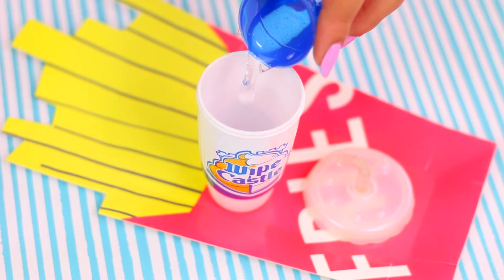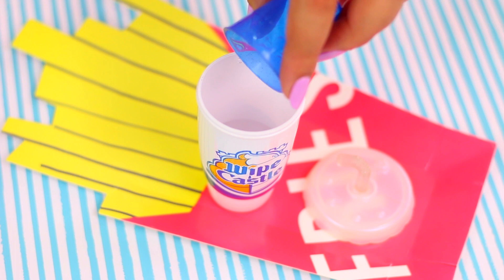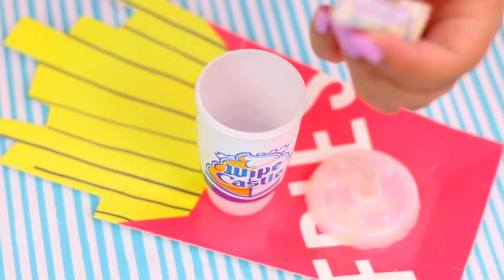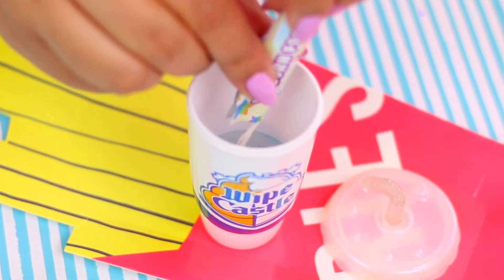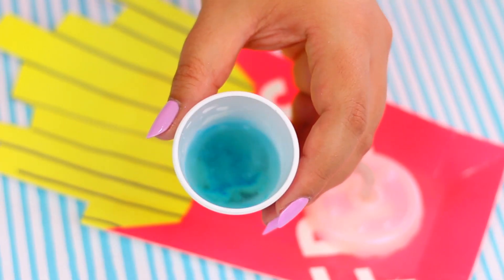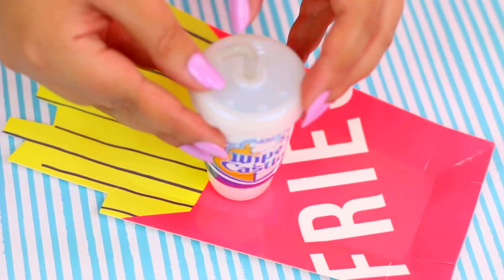Now let's make the slime following the instructions! Add water into the mixing bottle! Now I'm gonna add the unicorn food, so let's see what color our slime is going to be! It's gonna be blue! So cool! Now let's mix it very well for one minute and let it sit for 10 minutes more!